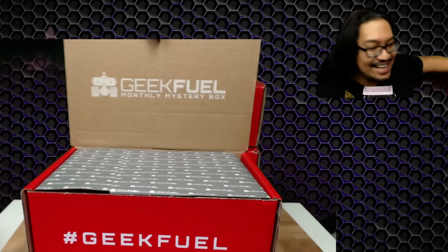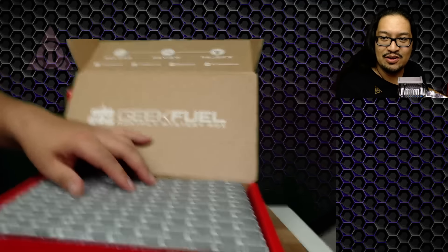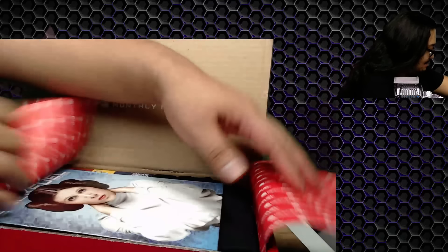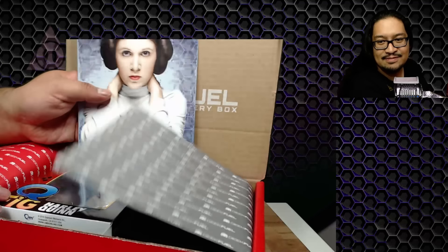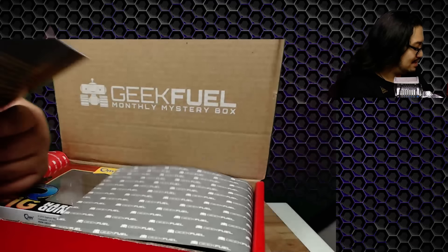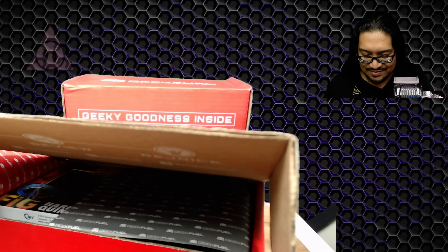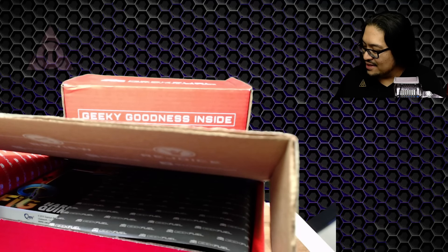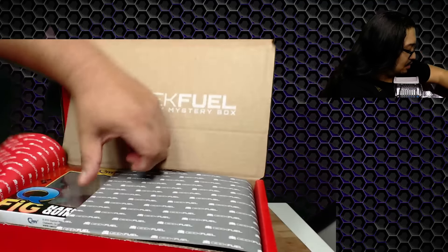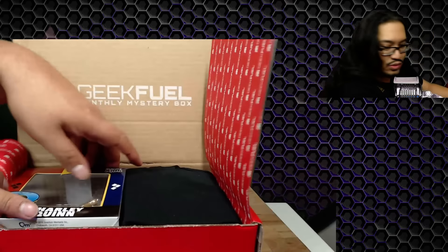Three boxes — this is gonna get a little crazy, guys. Let me move the mic over here. Oh, that is beautiful — Carrie Fisher! They did like a full thing about her, that's so cool. We'll go through that later.